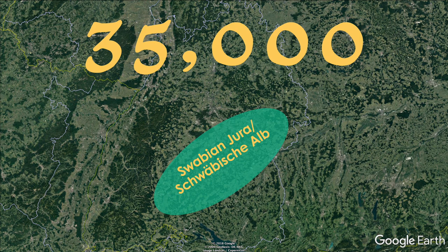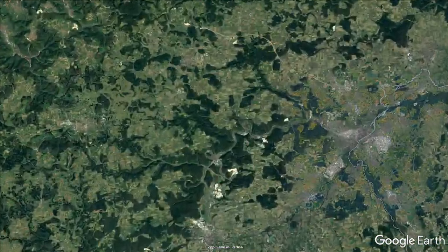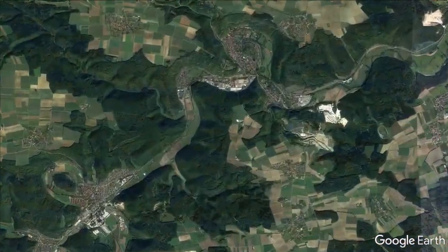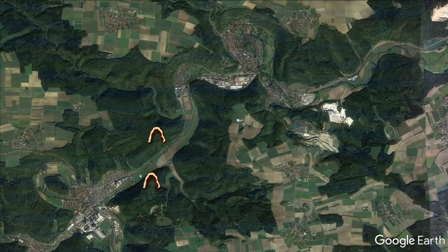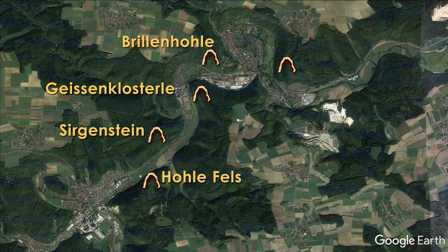So how did scientists find this flute? The Swabian Alb region of southwestern Germany is home to a number of important archaeological sites, namely caves that early humans used when they settled in the region. The caves have been a great source for artifacts of early humans, since the caves protected and somewhat preserved the artifacts from erosion and the elements.